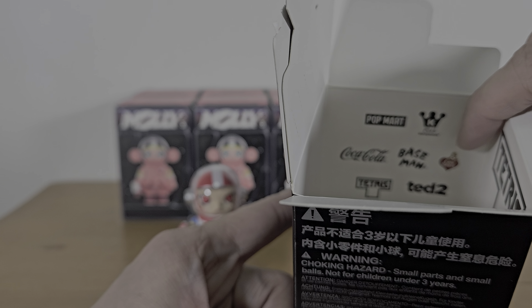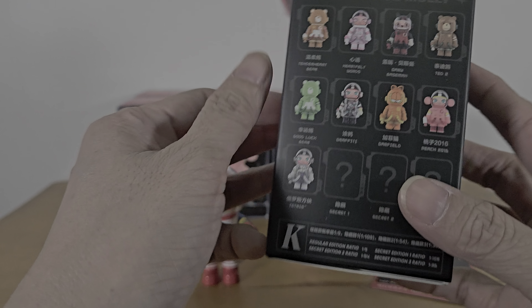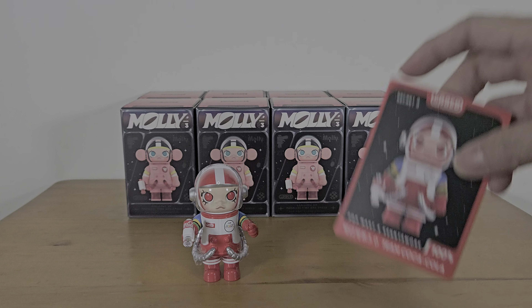So you have things like Popmart, Coca-Cola, Basement, Cabez, Tattoo, Tetris, and Garfield. There's a big Tetris logo here also — it's a lot of logos that they couldn't fit outside so they put them inside the box.